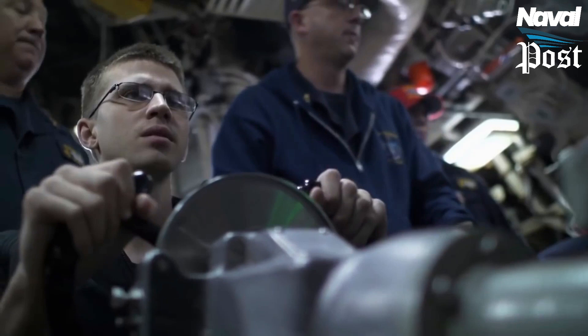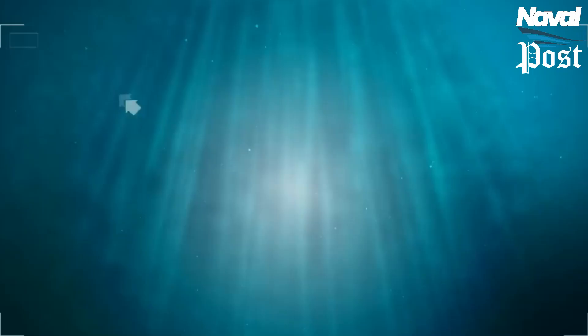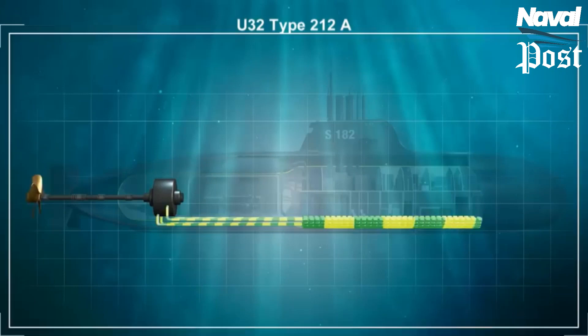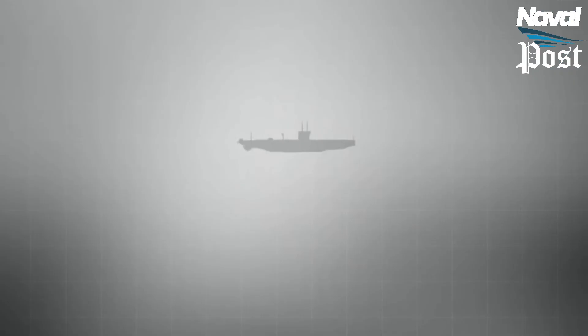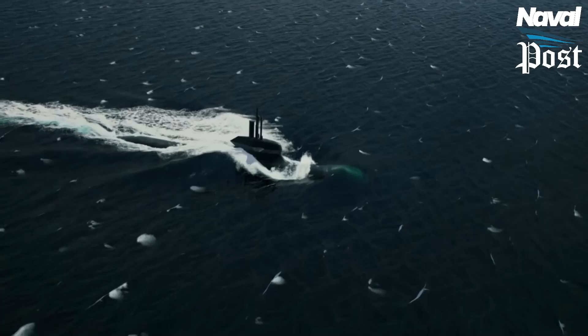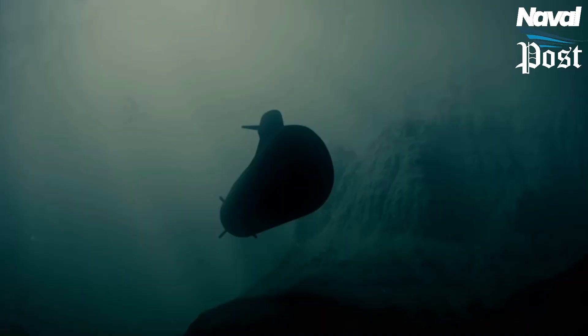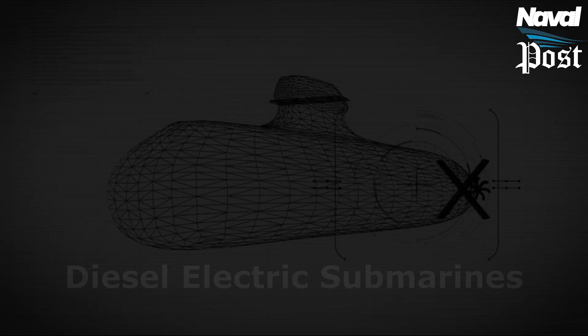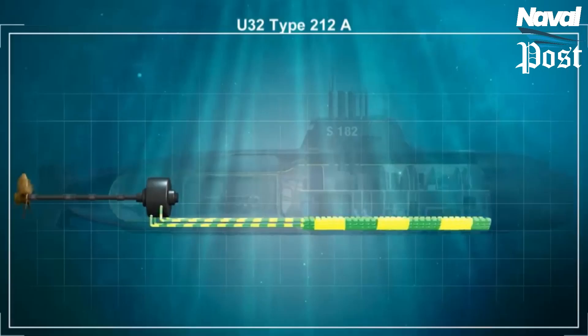Nuclear submarines are essentially a collection of pumps, turbines, and reduction gears, which a diesel boat in battery mode doesn't have at all. The only sounds you're going to hear from a boat on the battery or an air-independent propulsion system are from the AIP equipment itself. Additionally, the hull makes noise just passing through the water, and a larger hull makes more noise — so a smaller, slower diesel-electric boat makes less noise than a faster nuclear submarine.